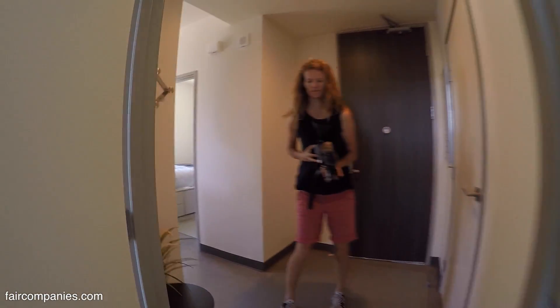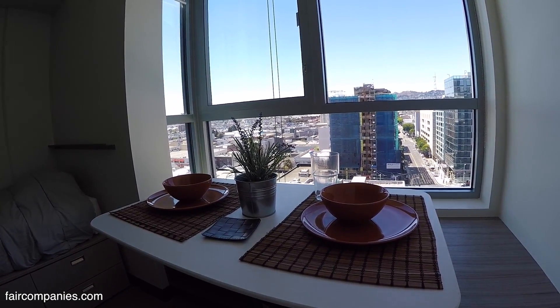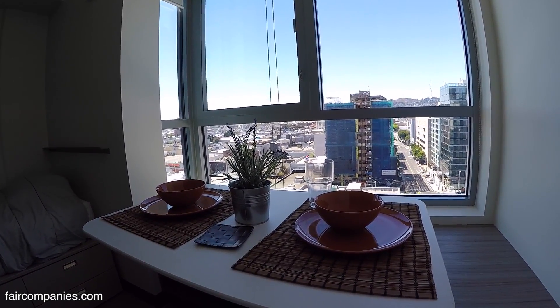We started out just building studios, but then we found in the corners that we chewed up so much circulation space that it became very wasteful. So we decided to build suites in the corners.